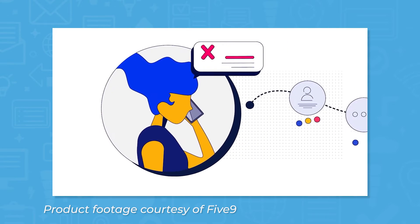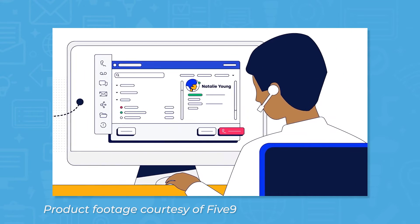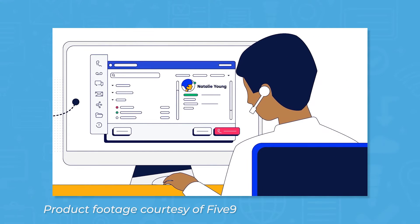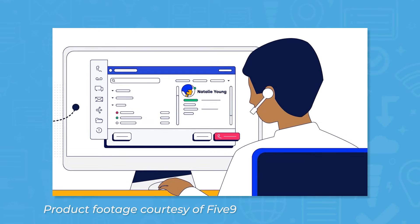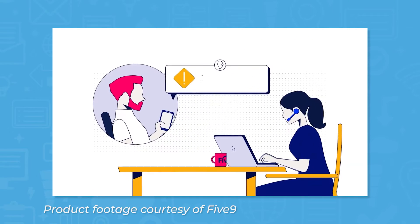Even before customers speak with a call center agent, Five9 offers self-service tools and automatic routing to narrow down what users need, wrapping up simple tasks that can be handled without an agent, and routing customers to the right agents that can help them with their issues.